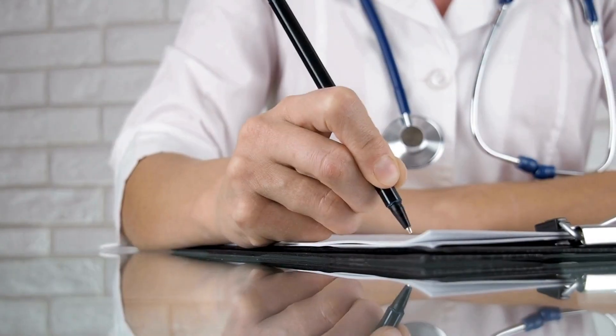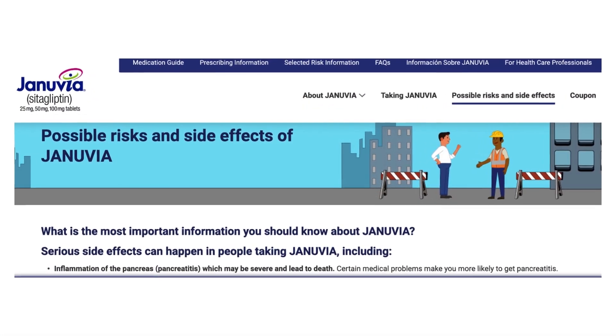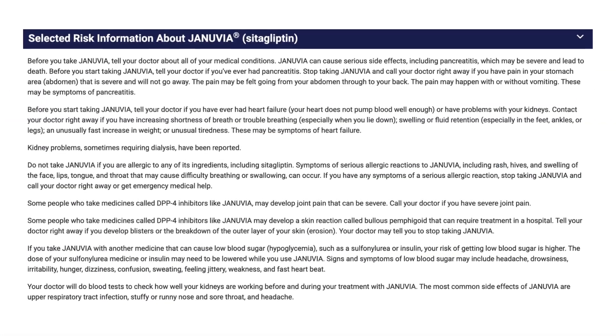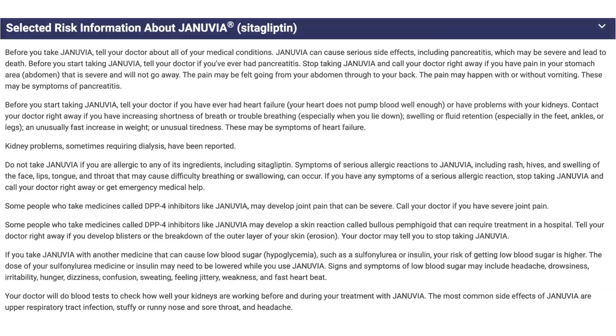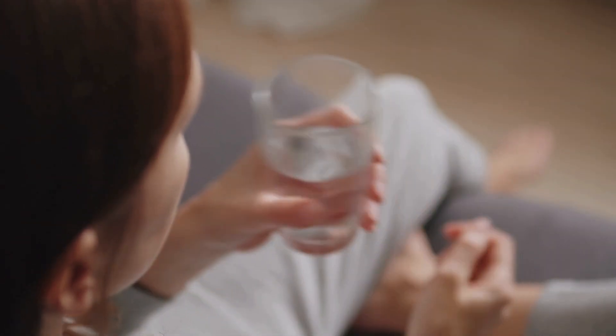The take-home message from all of this is that if you develop any signs or symptoms discussed in this video and feel it may be a side effect related to taking sitagliptin, please contact your healthcare provider as soon as possible. I will provide links to the studies below.